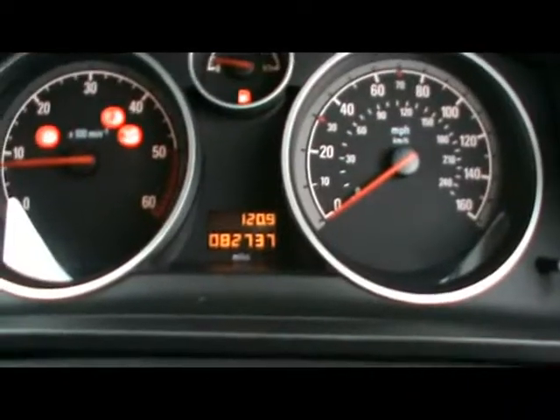Up front we've got a multi-function steering wheel, CD30 radio and CD player, and air conditioning as well. There are various cup holders and storage compartments in the centre console. You can see the car has covered 82,000 miles.